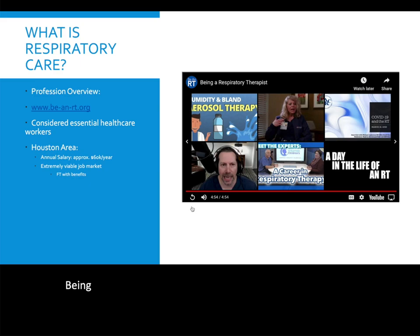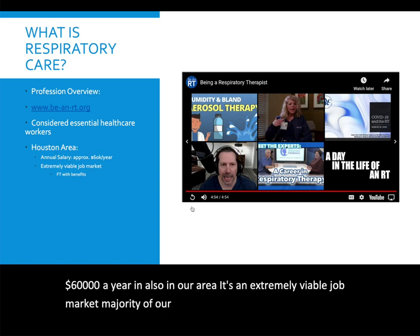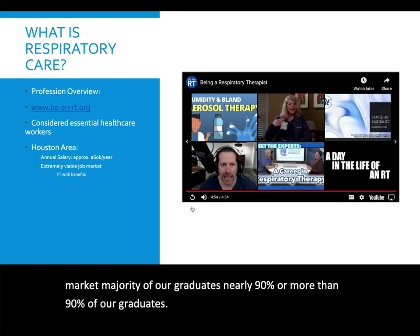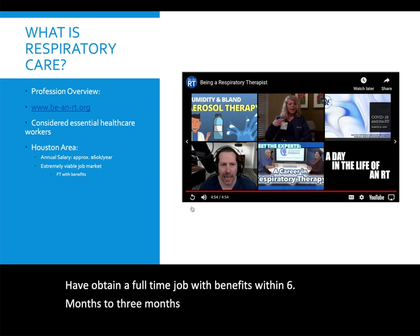Being a respiratory therapist, you are considered an essential health care worker. In the Houston area, the annual salary is approximately $60,000 a year. It's an extremely viable job market. The majority of our graduates — nearly 90% or more — obtain a full-time job with benefits within three to six months after graduating.